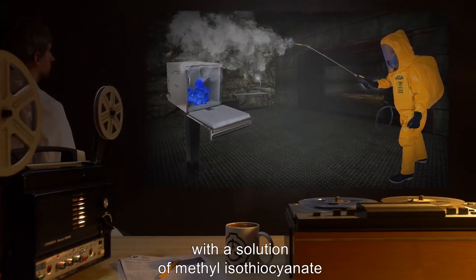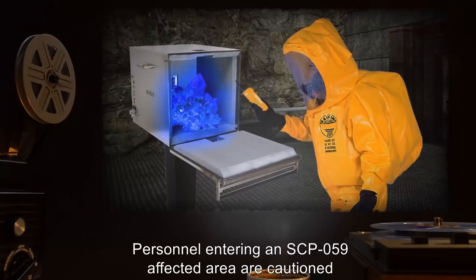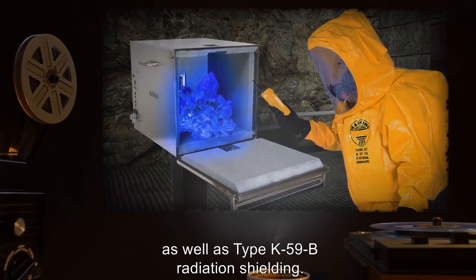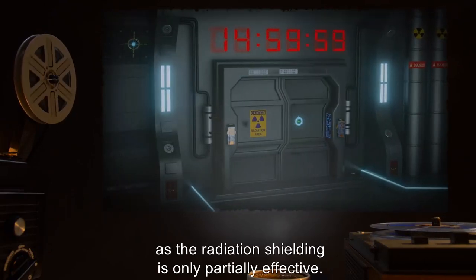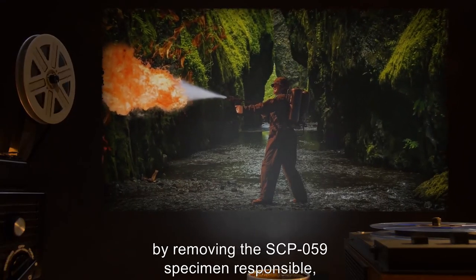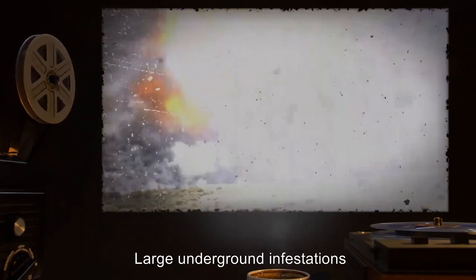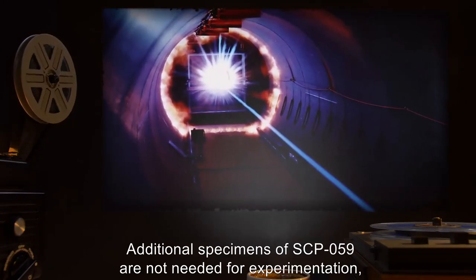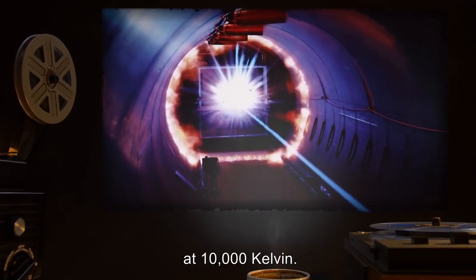Personnel entering an SCP-059-affected area are cautioned to wear appropriate biohazard protection as well as Type K-59-B radiation shielding, and are to remain in the area for no more than 15 minutes, as the radiation shielding is only partially effective. SCP-059-1 infestations found in the wild should be contained by removing the SCP-059 specimen responsible and incinerating all observed SCP-059-1. Large underground infestations are best neutralized by fuel-air thermobaric explosives. Additional specimens of SCP-059 should be transported to Site 11B for incineration by plasma arc at 10,000 Kelvin.